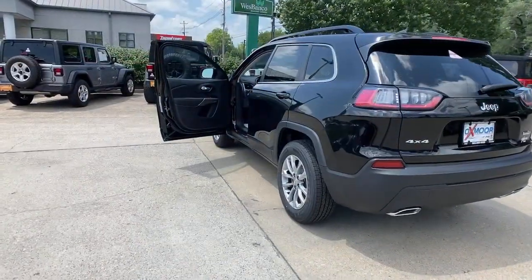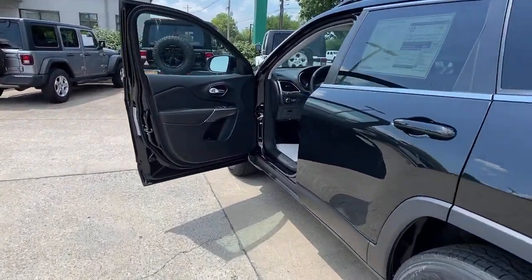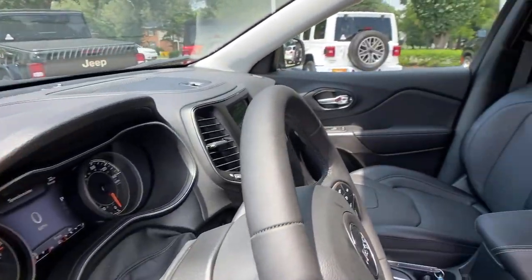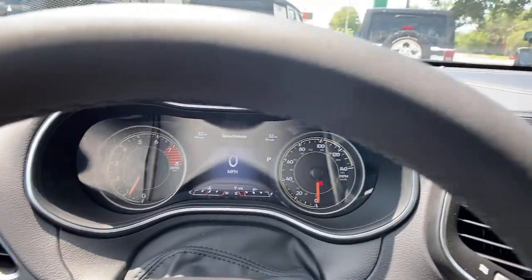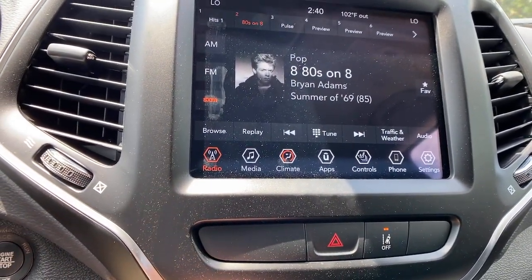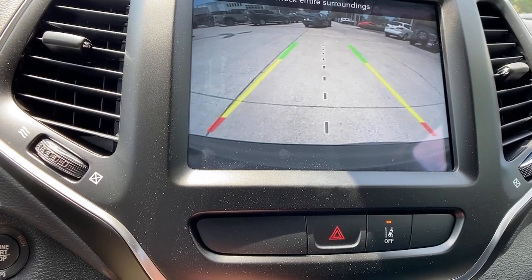These are just some of the great options this vehicle comes with: keyless entry, fog lamps, power passenger seat, backup camera, aluminum wheels, power driver seat, heated front seat, dual zone AC, electronic stability control, intermittent wipers.